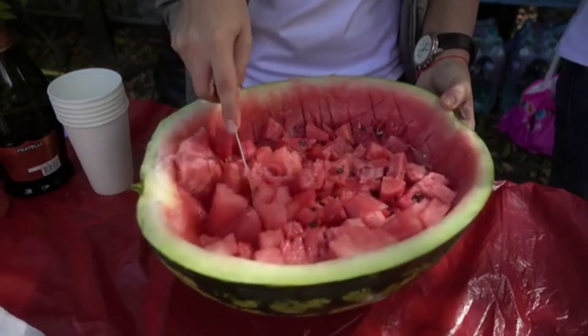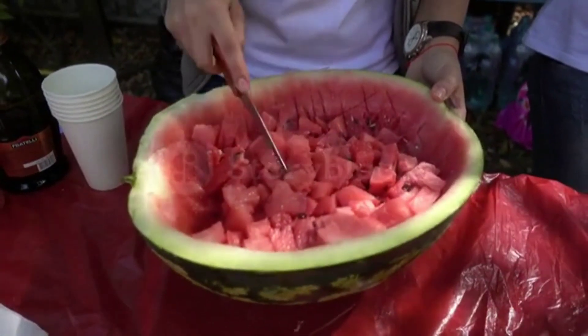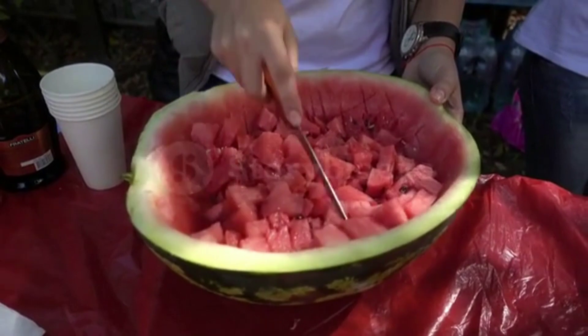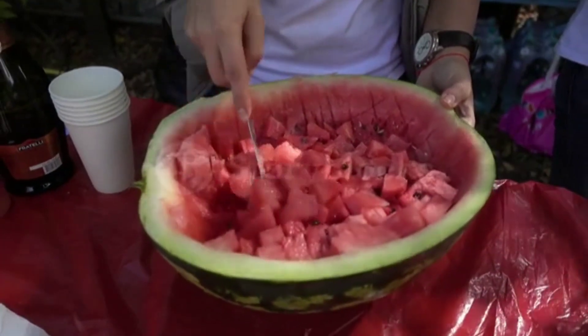Watermelon. Watermelon is rich in an amino acid called L-citrulline, which helps to improve blood flow and reduce blood pressure. It also contains lycopene, which helps to reduce inflammation in the arteries.